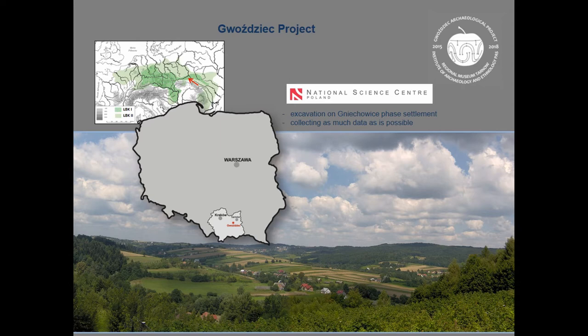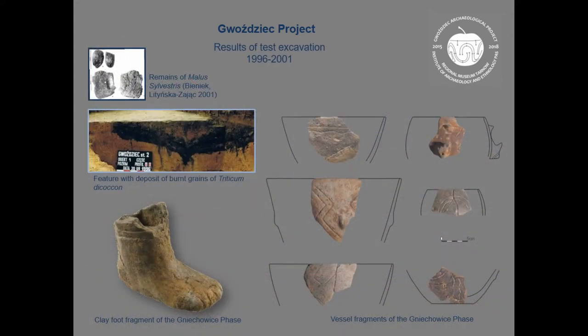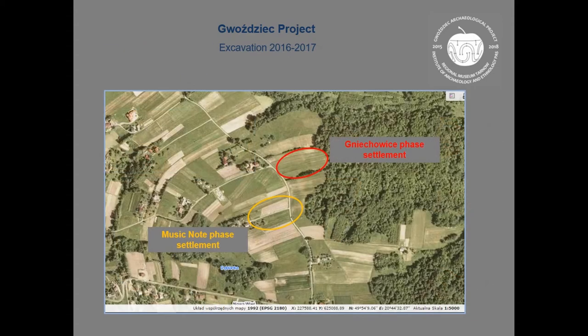We tried to choose the site on the basis of test trenches from a few years before. We chose the site Gwoździec mainly on the basis of finds and very good preservation of botanical remains. It seemed to be a separate area for the oldest phase and the next phase, so there was a possibility that this area of the oldest phase settlement would not be destroyed by younger features.